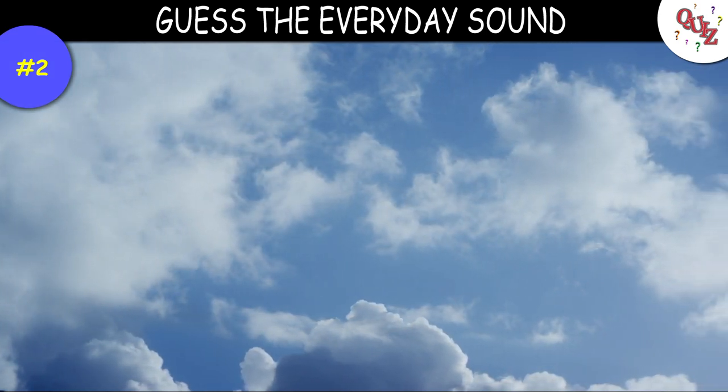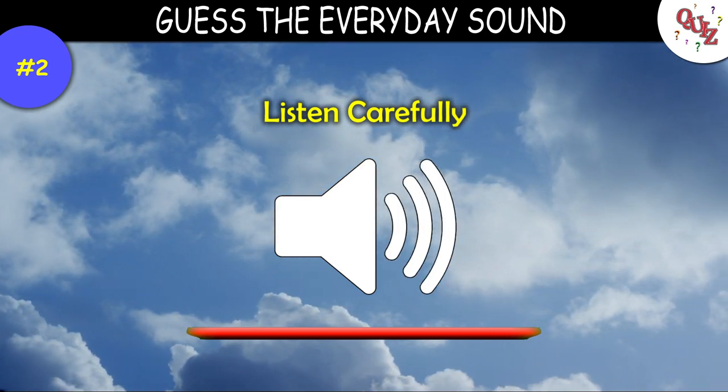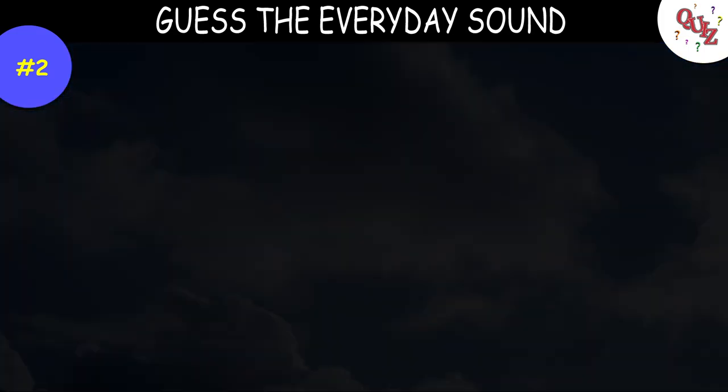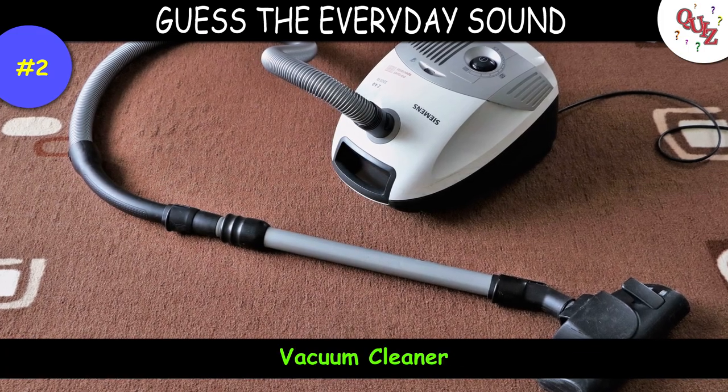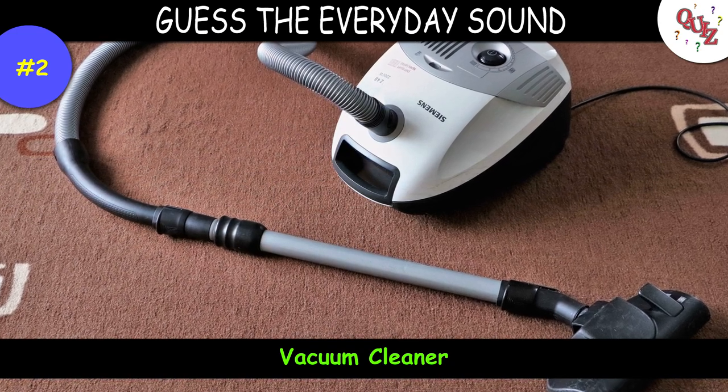Question 2. Listen close — you should get this one. Times up — the correct answer is a vacuum cleaner. Was that too easy?